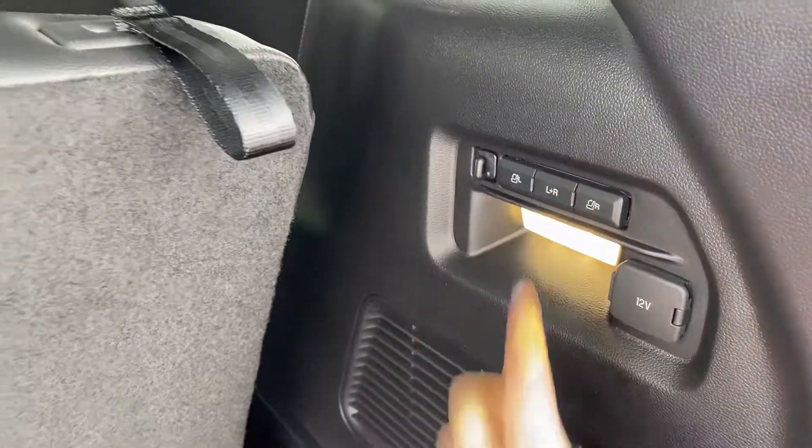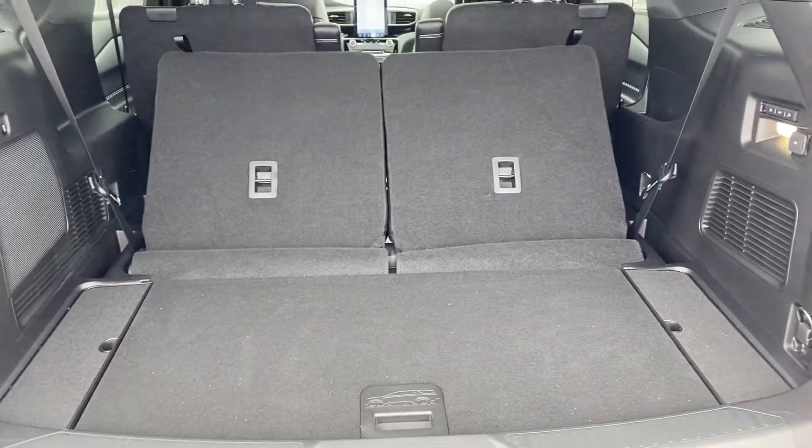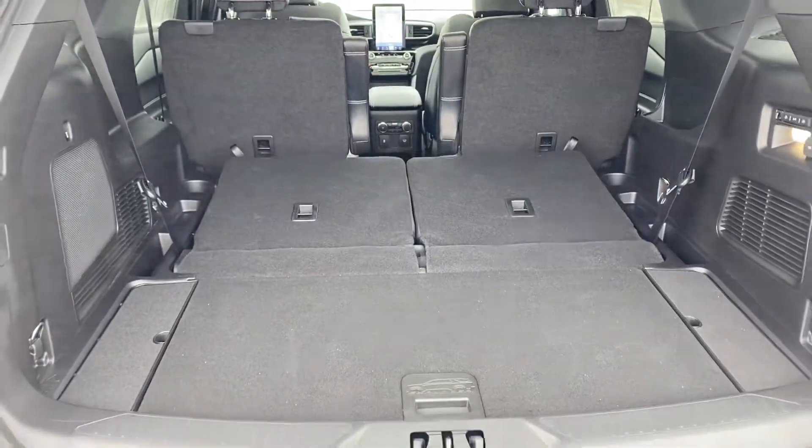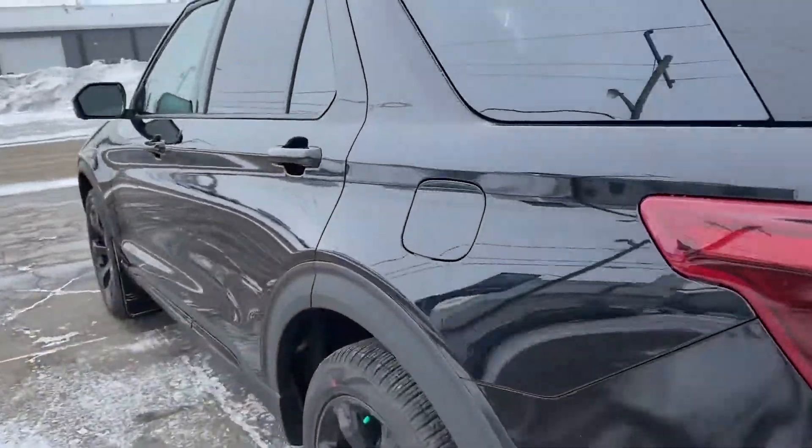Push of the button right here and the third row is going to lay all the way down flat, so you're going to have that extra room if you need it as well. Push of the button and the trunk will automatically close.